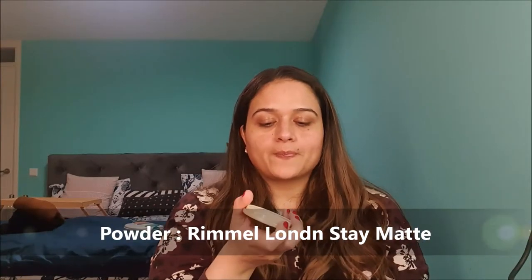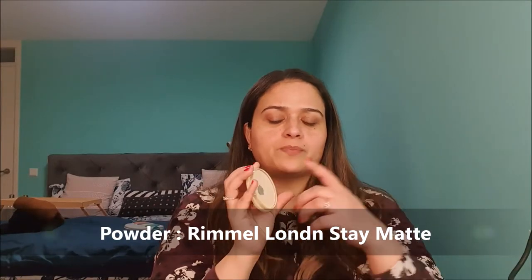For concealer, I'm going to continue using the same MAC Studio Fix Concealer in NC35 to conceal any dark spots — it's the only concealer I have in a shade darker than my skin tone. For powder, I'm also staying with the same Rimmel London Stay Matte Powder. This was also my focus powder for February and I have hit pan on it, expanding it quite a lot, which is a good thing.